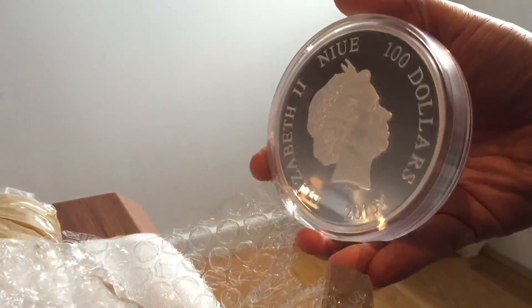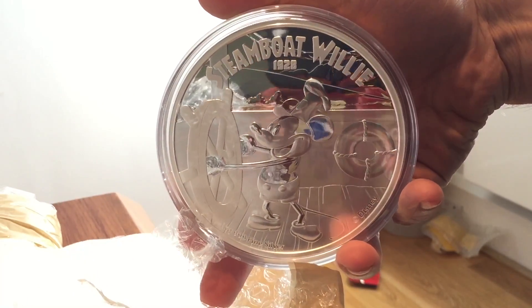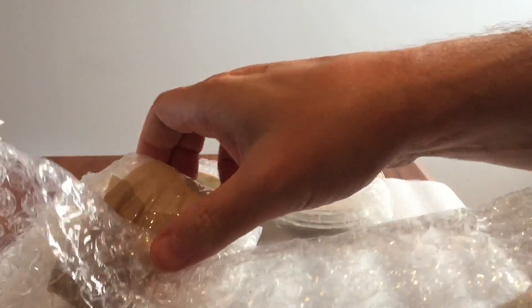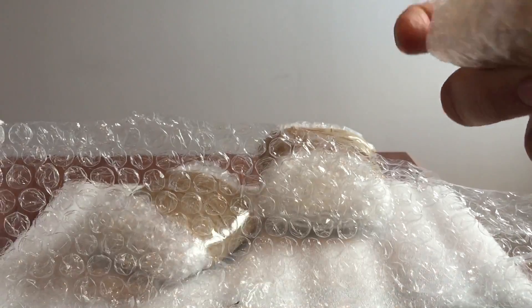Just look at this thing — it is so massive. Coins like this up to one kilo will fit in the NGC extra size holder, so that's what's going to happen to it. Unfortunately I can't get a special label for it because special labels are exclusive to some of the big dealers, so it'll have to have a brown label.